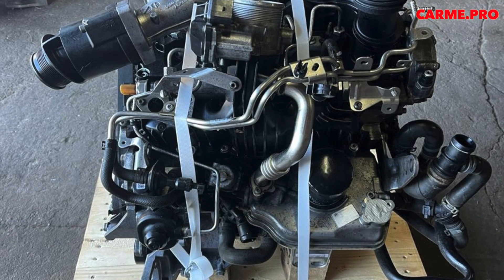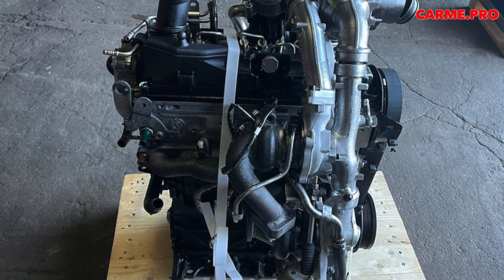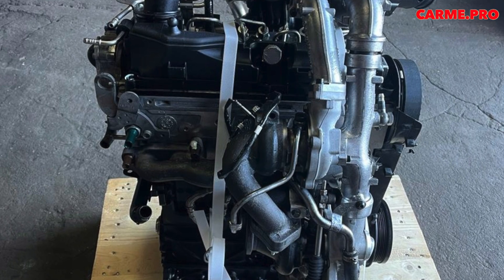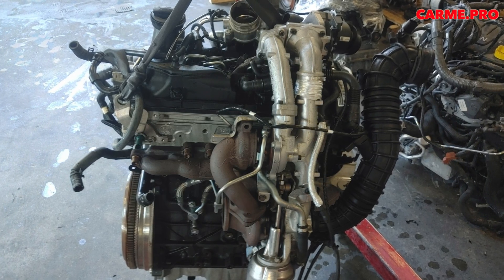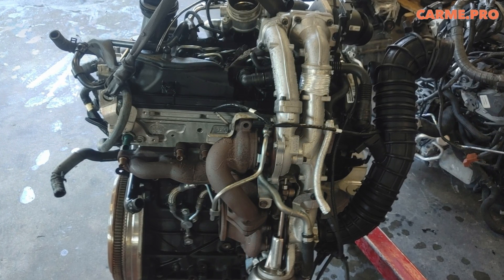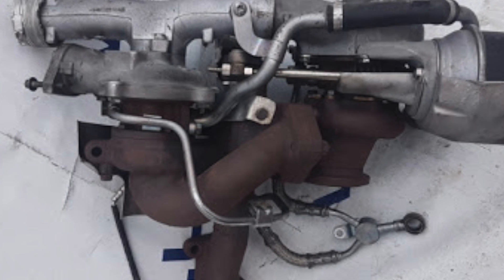However, 140,000 vehicles have undergone a preventive replacement of the EGR module. If you detect increased oil consumption, you should contact an official VW service center where they will perform an accurate measurement. What happens next depends on how much lubricant the engine actually consumes — each case is considered separately, and if certain conditions are met, Volkswagen is ready to bear part of the costs.